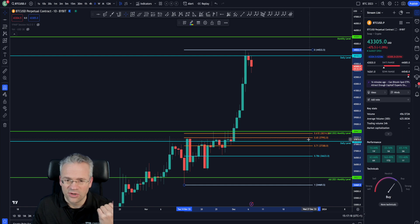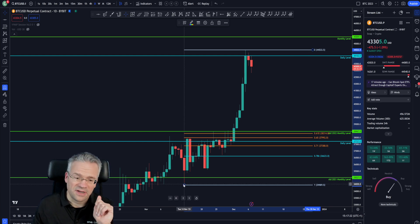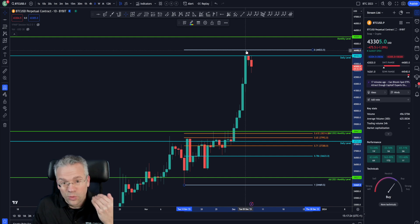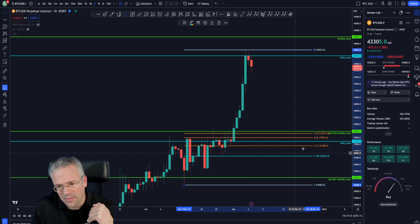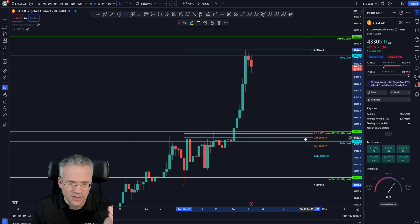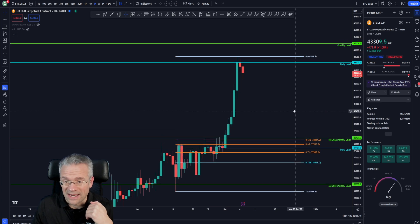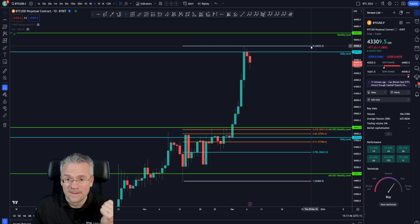This would be a very nice area using the dramatic pivot from mid-November to the current standing. If this is the top for now, this would offer the possibility of a retracement down to the 38.4 to 37.7 area — actually reaching a daily level — but giving this entire move back, which is of course not as bullish as what's been happening up until this point.